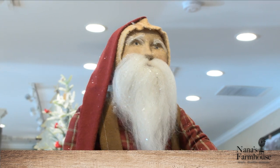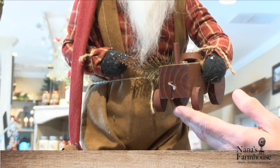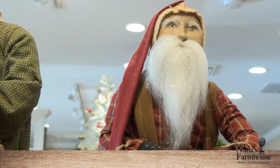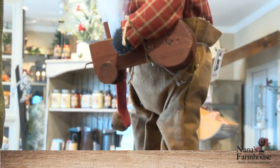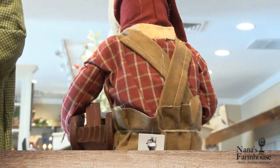This is an Arnett Santa. He's all handcrafted and uniquely made. He has this handmade wooden tractor that he's holding, as you can see. And if you turn him around, you can see all the detail — she does an awesome job with that one.